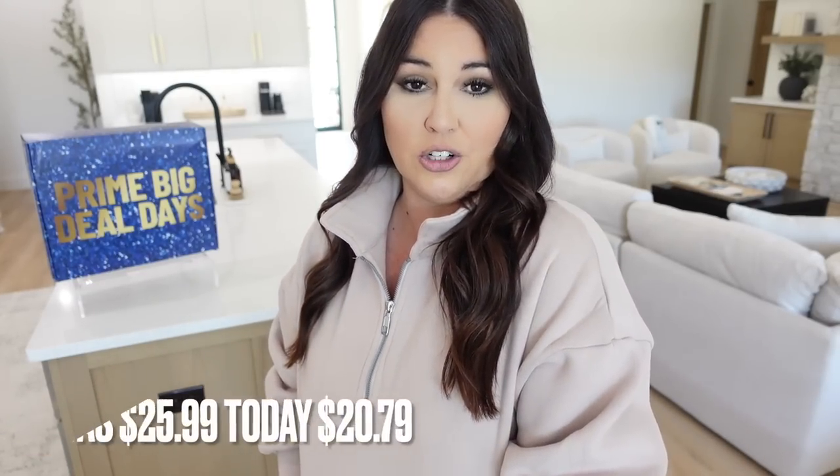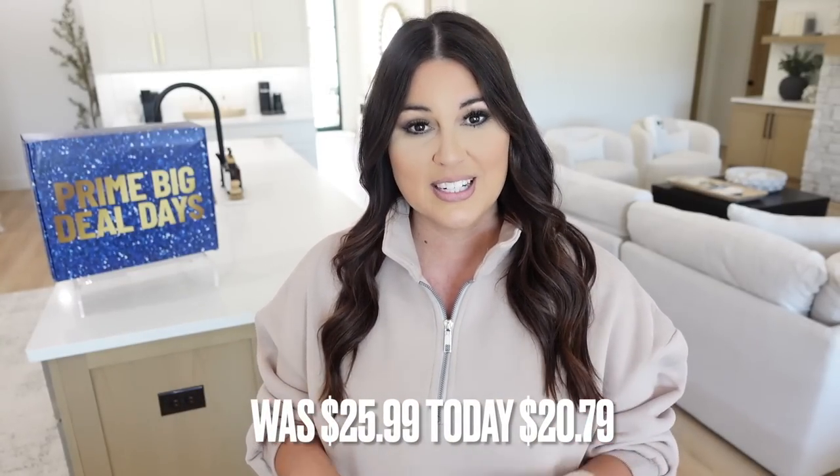It was originally $25.99, which is still a really good deal, but right now today it is $20.79. So if you're needing a few of these, this is a good time to buy — they have several different color options. Like I said, I sized up to a large. I'm typically like a medium in clothes, but anytime I'm buying a sweatshirt or a crew neck or a hoodie I kind of always size up anyway.